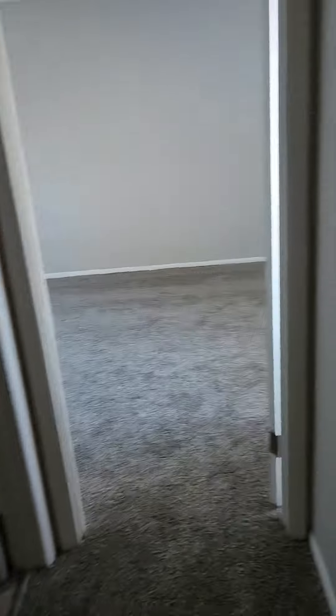This door down the hallway would actually go to a bedroom, not our main storage closet. 40-gallon water heater, so you're set there. Back here would be the bathroom behind me.